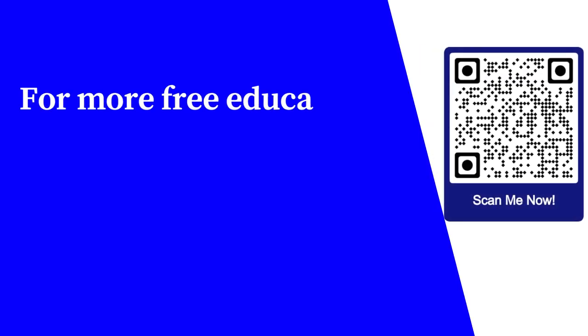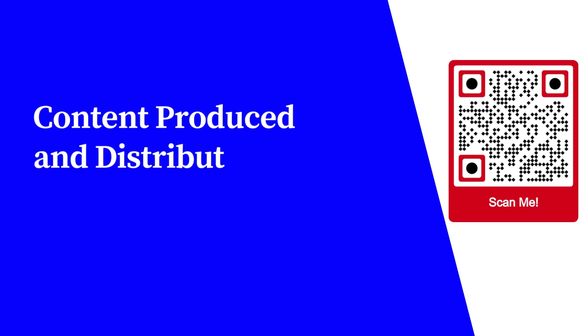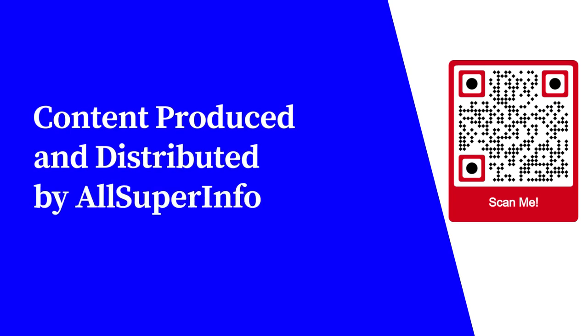For more free educational content, visit learnforfree.biz. Content produced and distributed by AllSuperInfo Content.